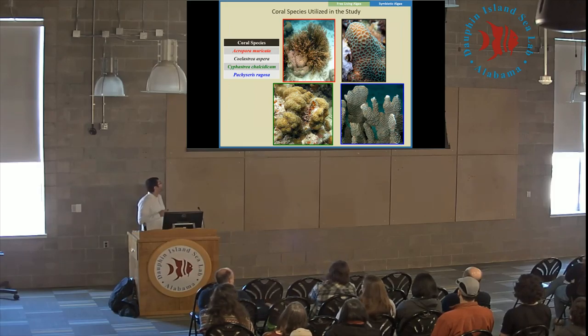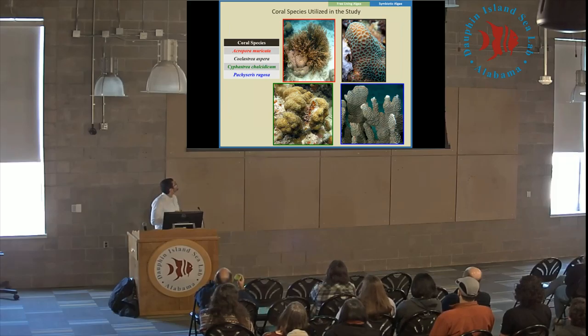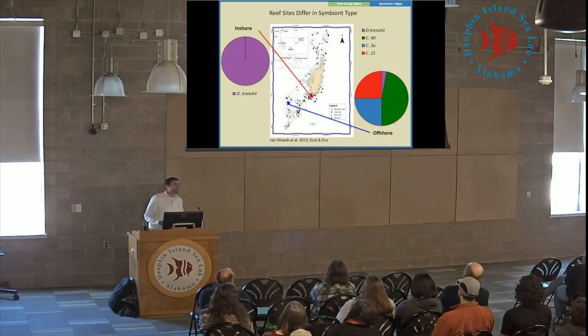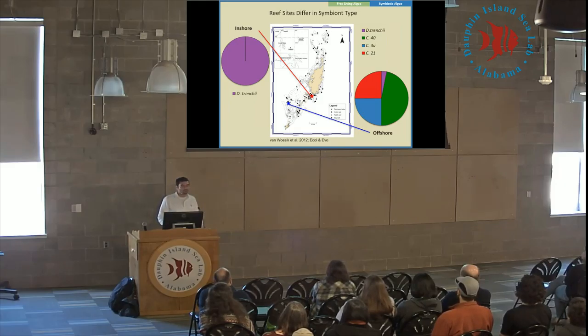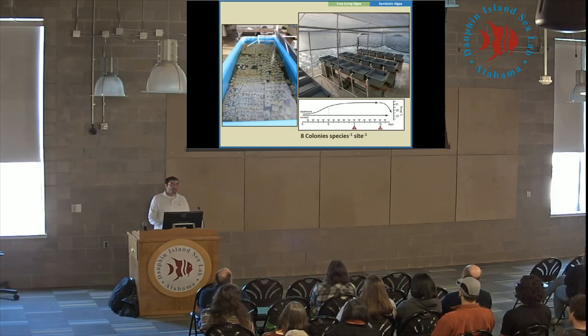We chose four species found in both locations: Acropora muricata, Coelastrea aspera, Cyphastrea chalcidium, and Pachyseris rugosa. First looking at symbiont types: inshore, all coral species hosted the same symbiont type, Durusdinium trenchii, which is particularly interesting because it's well known for being thermally tolerant and globally distributed. Offshore, we see a number of different clade C or Cladocopium species, which are far less thermally tolerant — far more thermally sensitive — than their clade D counterparts.